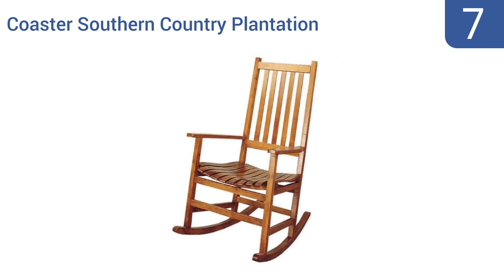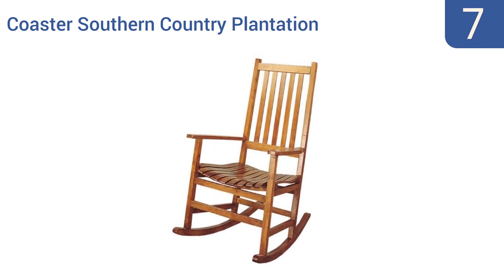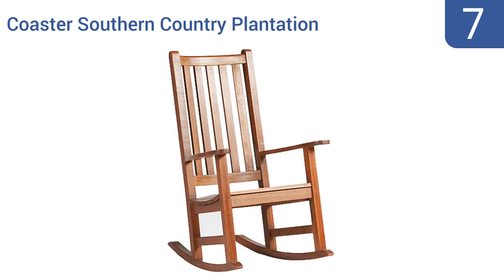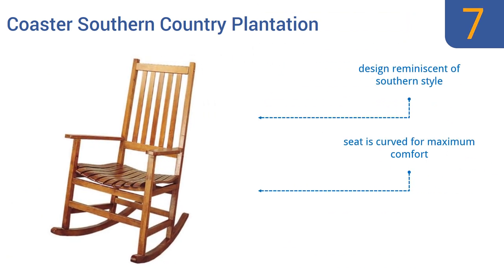At number 7, sit on your porch and sip cool iced tea with the Coaster Southern Country Plantation. You'll never want to get up from this basic but classic rocker that will never go out of style — that is, once you've finished assembling it. It's a design reminiscent of Southern style, with a seat that's curved for maximum comfort, and it holds over 300 pounds with ease.